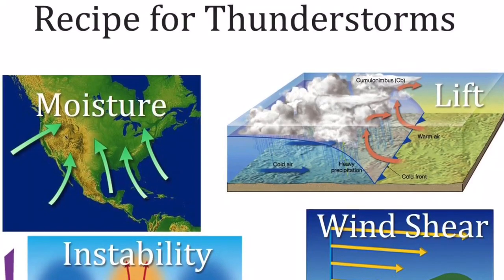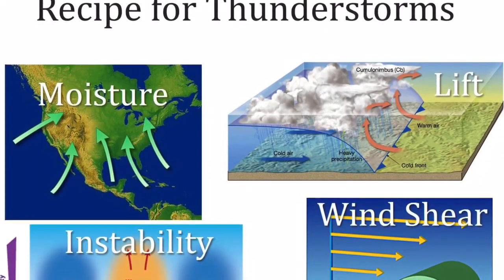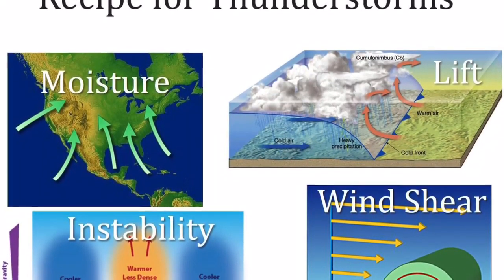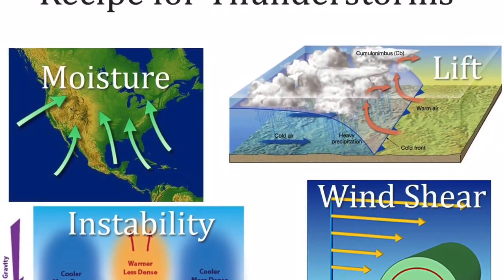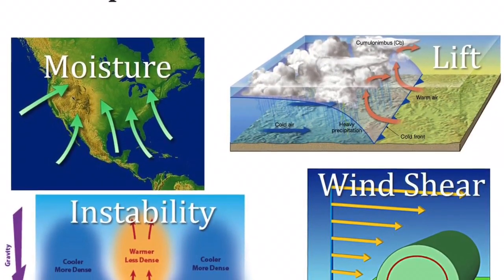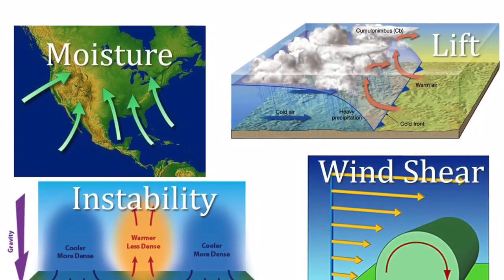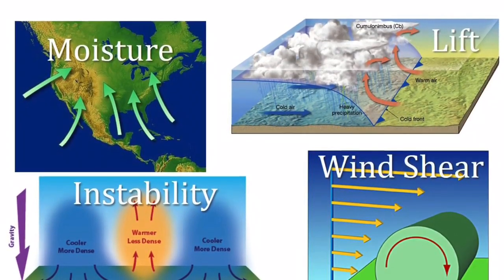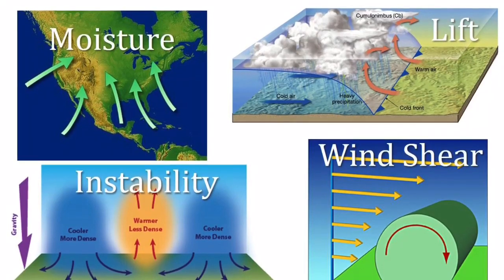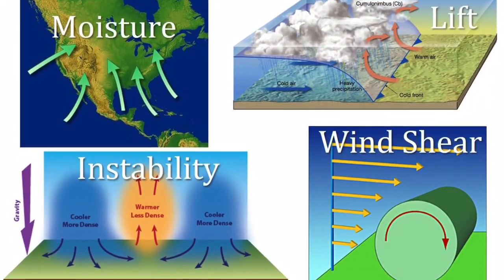Just like a cake recipe needs all ingredients to make a cake, thunderstorms need ingredients to develop. The recipe for thunderstorms includes moisture, lift, instability, and wind shear. Moisture is in the form of water vapor, which condenses into cloud droplets that combine to form raindrops. Lift helps get that warm, moist air near the ground up into the upper atmosphere for clouds to form and develop into thunderstorms. We often get lift from boundaries like cold fronts, warm fronts, and dry lines, and low pressure can also help with lift.